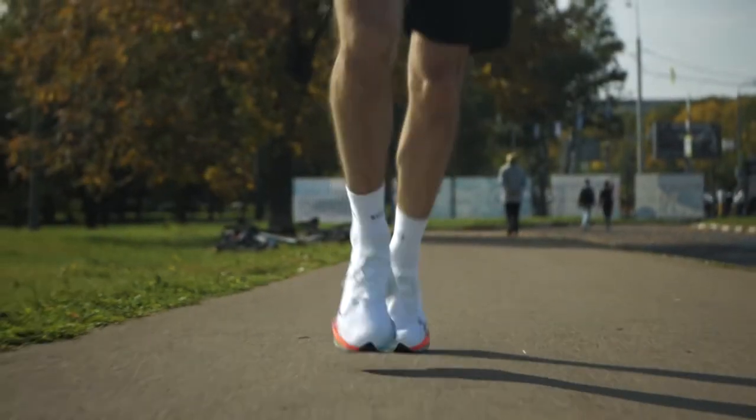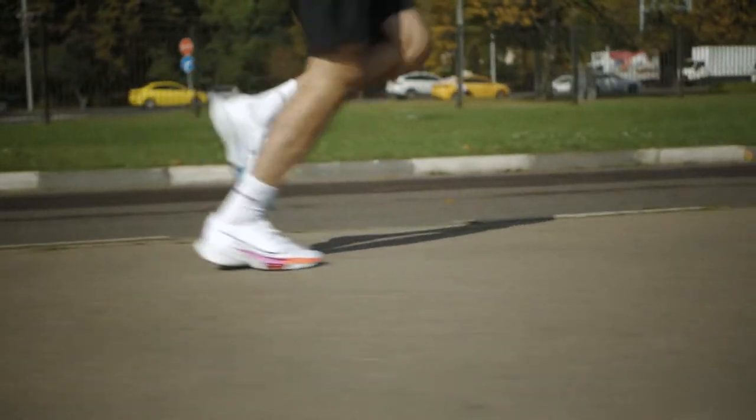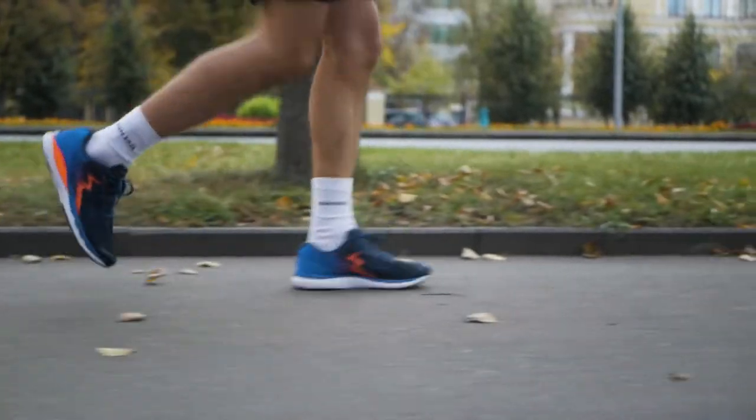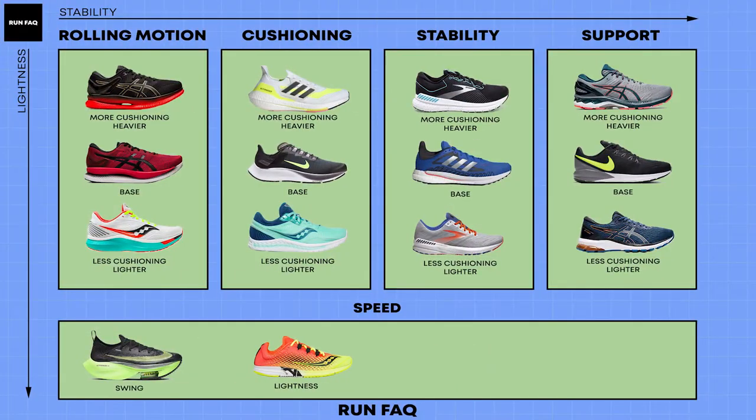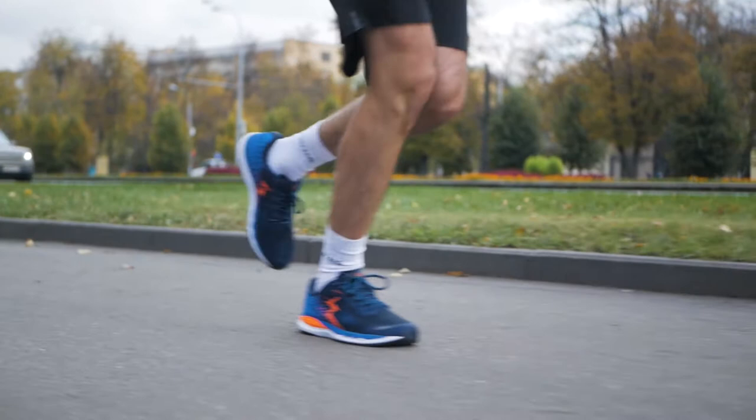Friends, hello! In past videos we introduced you to types of running shoes, and today is a logical continuation. We will find out which type is right for you. And we must admit that this is super simple and logical. Let's start.